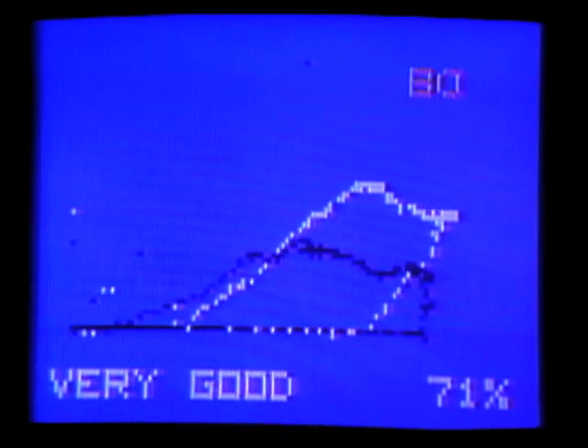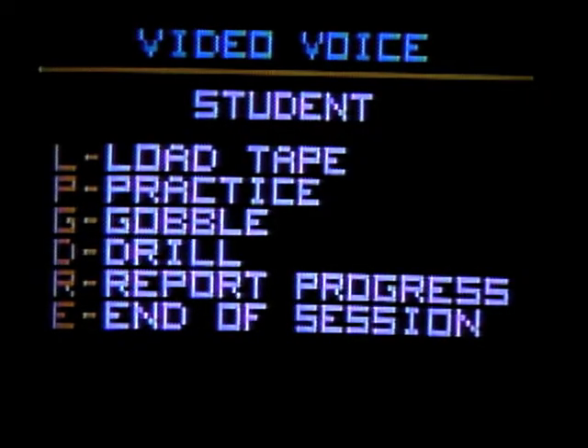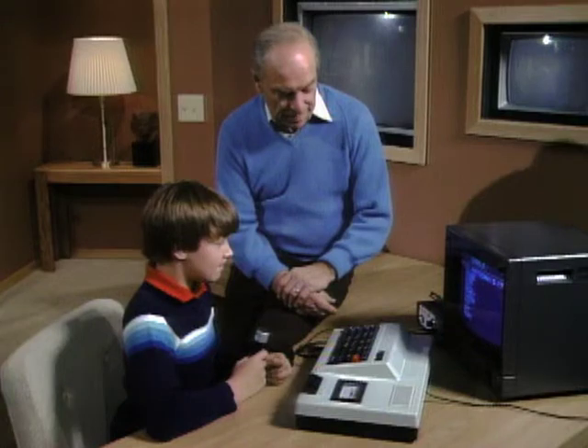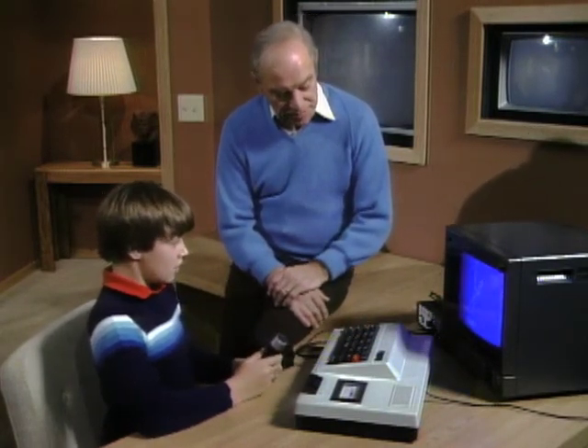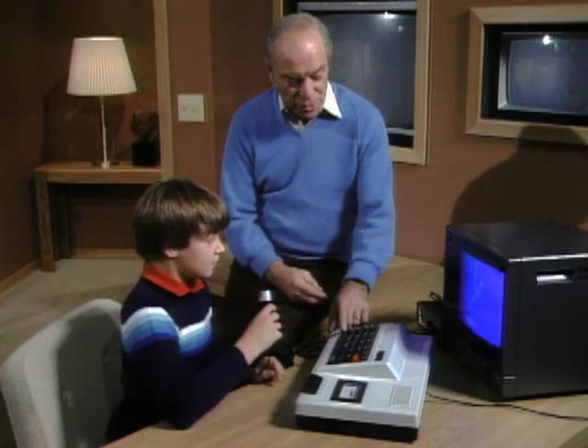Hit Return, and now P for practice, G for gobble. Go ahead, hit G. Kind of like a Pac-Man game? Yeah, that's sort of how this works. Now choose a word — 'money.' This time, as you talk, you see what's happening at the bottom of the screen. The closer you get, the more nearly you're going to erase that trace — so it's like Pac-Man, you're gobbling it up as you go. Let me start over — you say 'money' and see how close you can come.